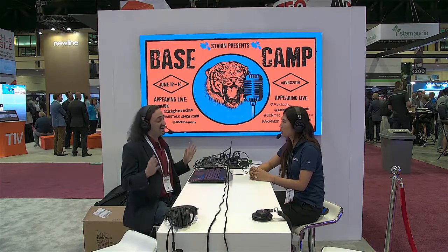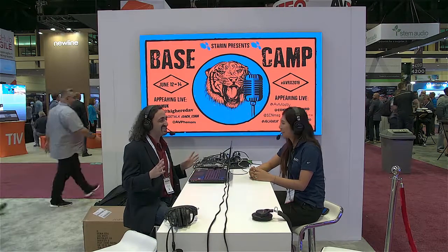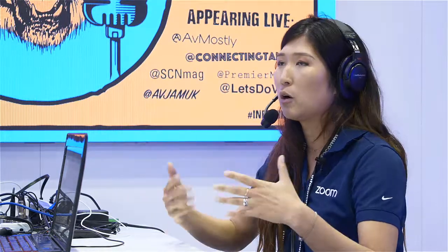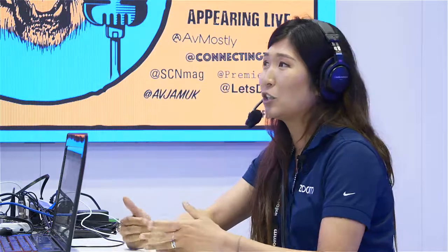Final question — is there anything we can share, any teasers about what to expect from Zoom for the rest of the year? You can expect that we're going to be working much closer with hardware partners to bring the benefits of those purpose-built devices and room experience. You're also going to see a lot more strides towards room intelligence. We announced people counting and you're going to see more things along those lines to get you value out of that type of data.